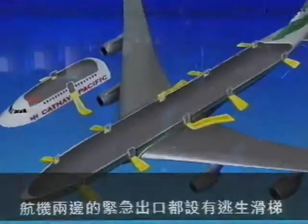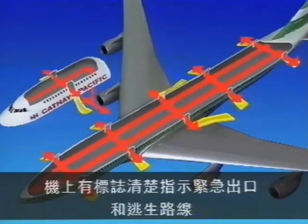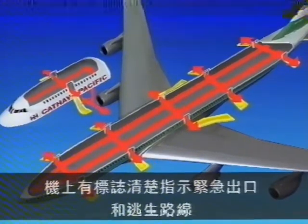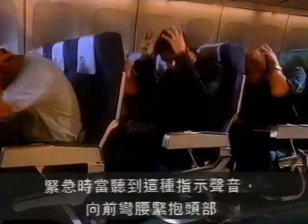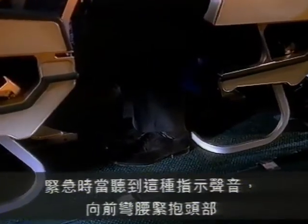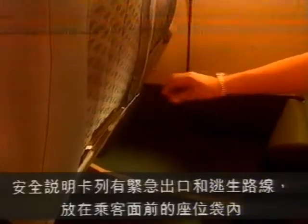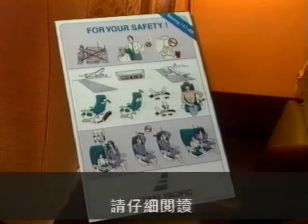This aircraft is equipped with an escape path lighting system and emergency exits fitted with escape slides on both sides of the aircraft. The exits are clearly marked and are being shown to you now. In the event of an emergency, you will be required to adopt the recommended brace position when you hear the command "brace brace." The brace position, emergency exits, and escape routes are on the safety instruction card which is in the seat pocket in front of you. Please study it carefully.